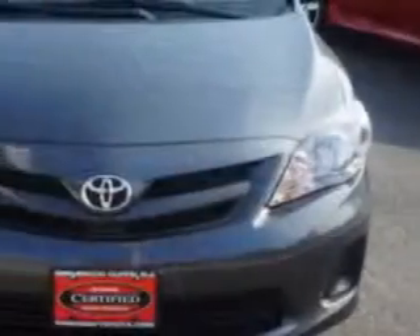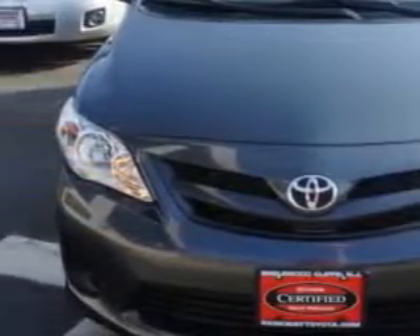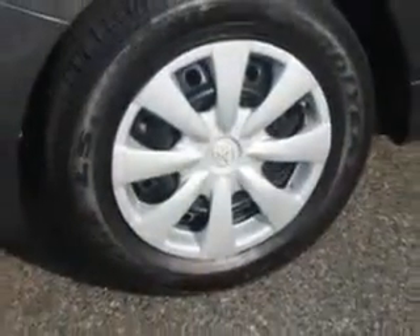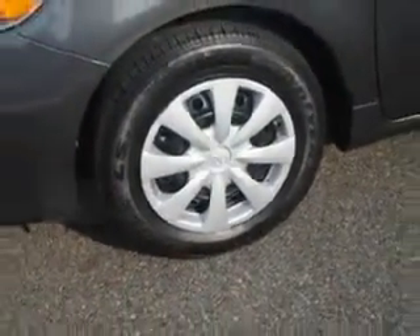You will love this magnetic gray metallic 2011 Toyota Corolla, equipped with a 4-cylinder engine and an automatic transmission. Enjoy an exceptional 34 miles to the gallon on this great car.